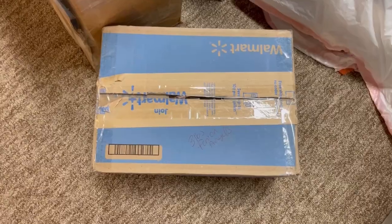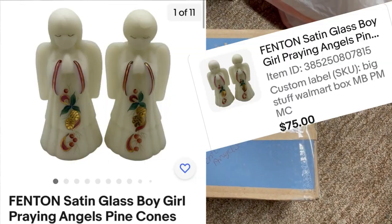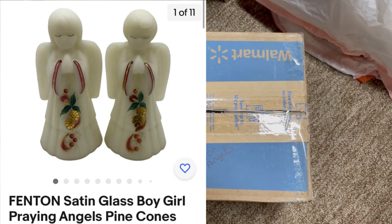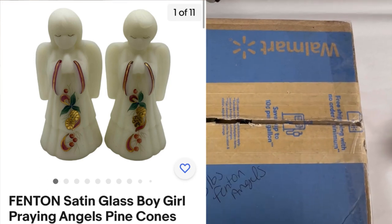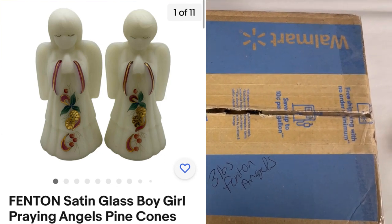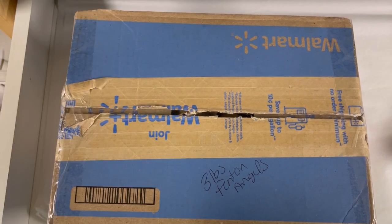Fenton Angels — it said that in my SKU Walmart box, so that really helped me find these. They're already boxed. These came out of a thrift store mystery box and I sold them for $75; the buyer was all in for $91.38 for these beauties.